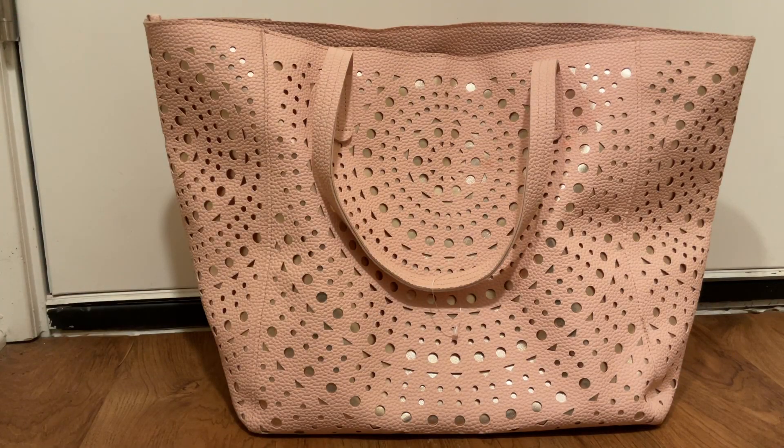Hi y'all, Sheri here, and today we are going to do my winter project use-it-up. I have some progress — I'm not where I would like to be, but I've done some progress.